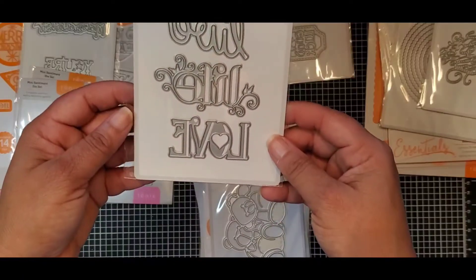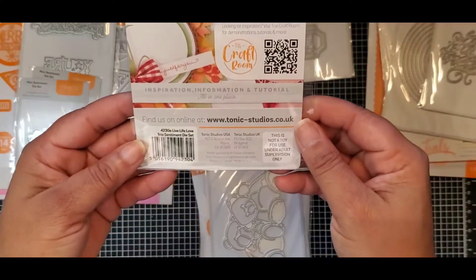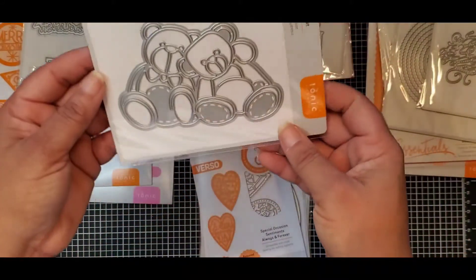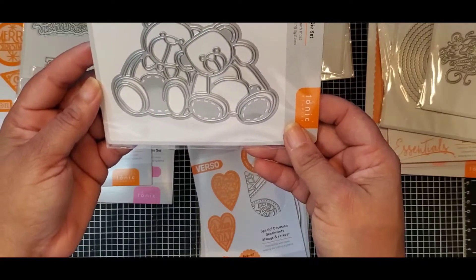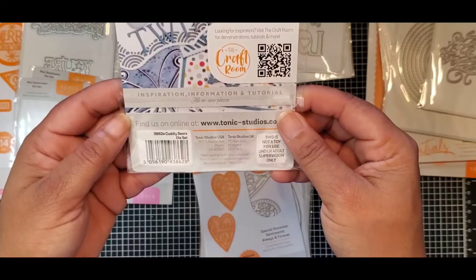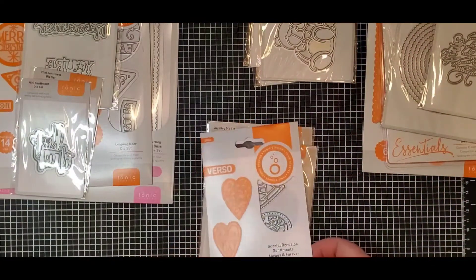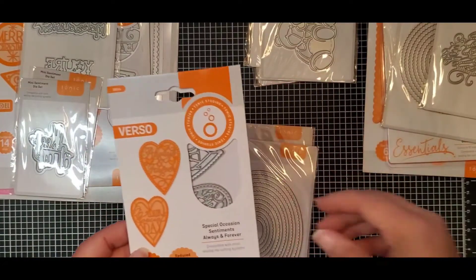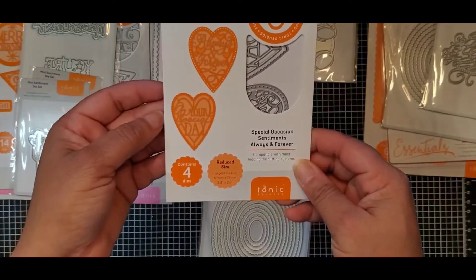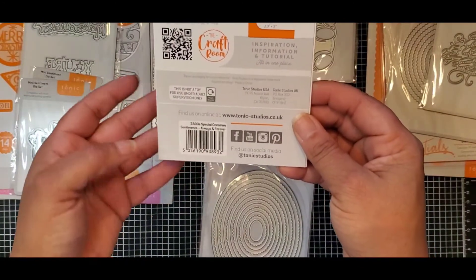This one says 'Live Life Love' with beautiful love flourishes, number 4230E. Look at the cute rococo teddy bears — number 3862E, Cuddly Bears — perfect for a baby shower, welcoming a baby, using in an album or on a card. This one says 'Always and Forever' and 'On Your Special Day,' number 3893E, Special Occasion Sentiments.